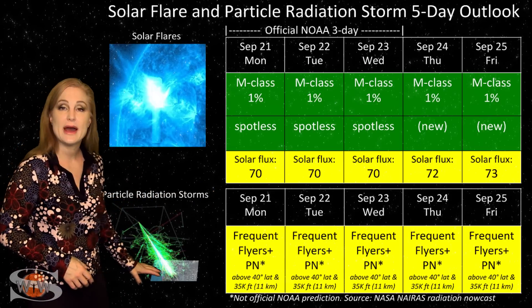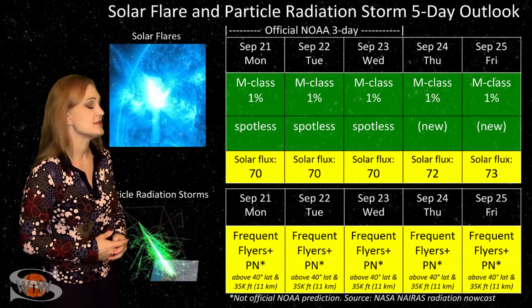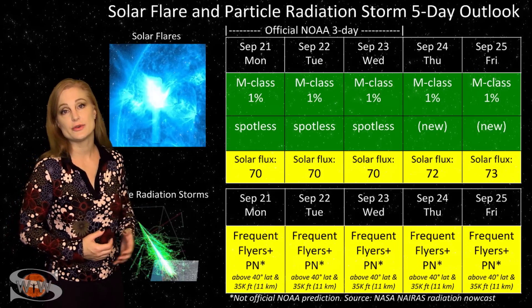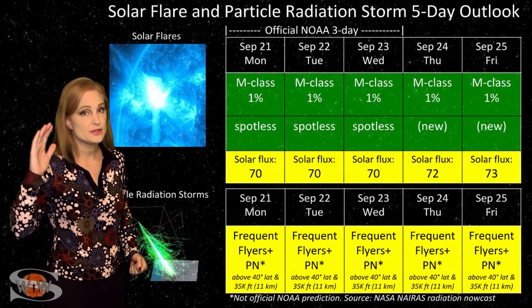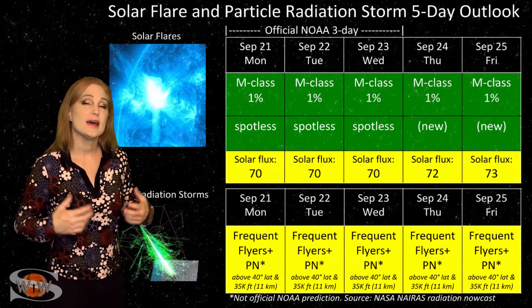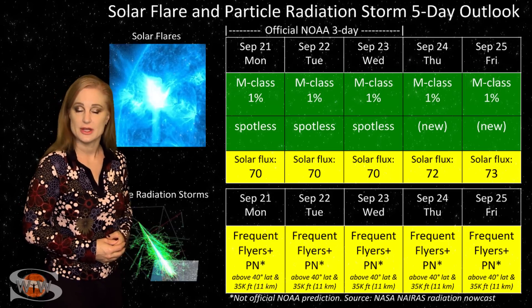Also, because we're still climbing out of solar minimum, the cosmic ray flux is a bit more intense than we'd like it to be. Frequent flyers — including air crew who fly over 800 hours annually and fly at high latitudes and high altitudes — are in the moderate range for radiation dose. This also includes prenatal passengers, so please take this into consideration in your flight plans.